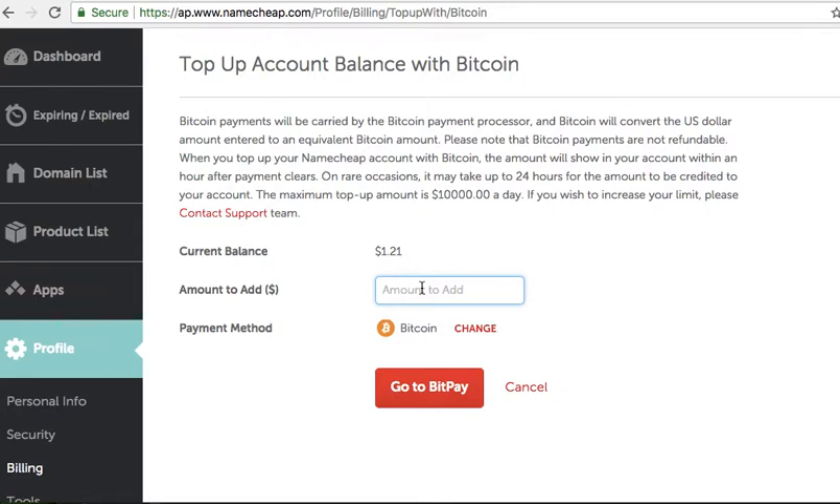Let's just do $7 — maybe they won't let me do that. It's taking a little longer.